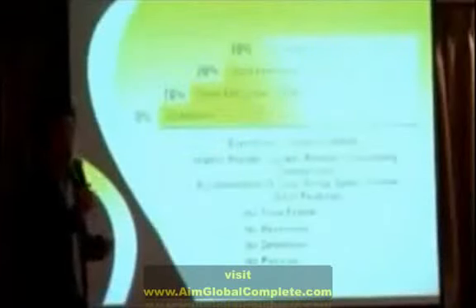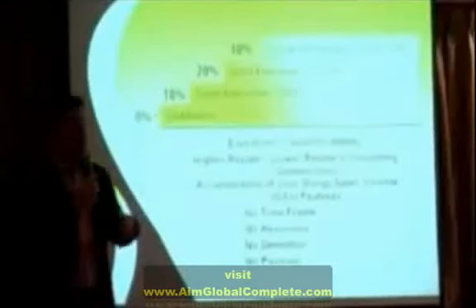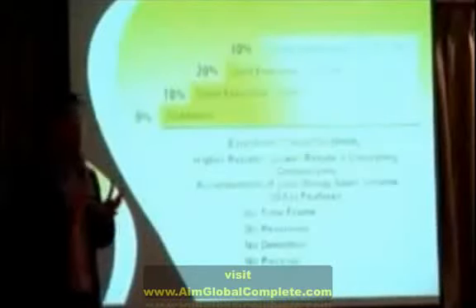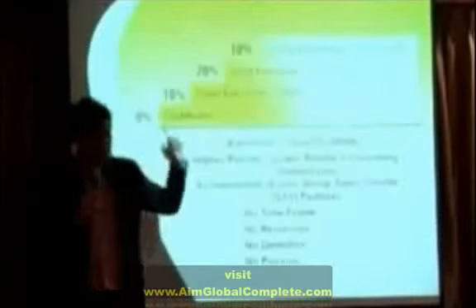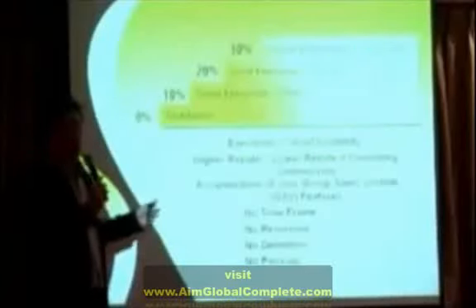We also have an overriding commission, or what we call the stair-step system. It starts at 0% as a distributor, then adds up to 10% if you become a Silver Executive — achieved by accumulating 10 global packs reorder across your entire network, with no time frame. If you become a Gold Executive, it becomes 20%. Our highest position is the Global Ambassador, achieved by accumulating 1,000 global packs reorder in your entire network — no time frame, no reversion, no demotion, no pass-up.